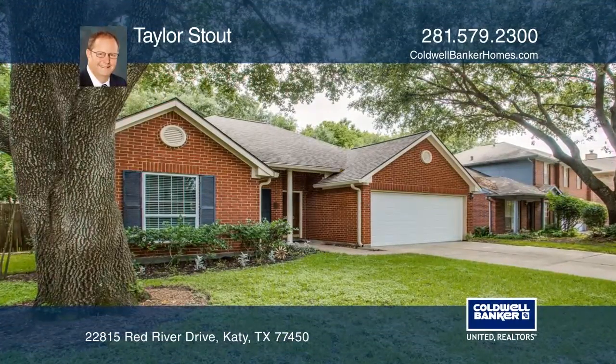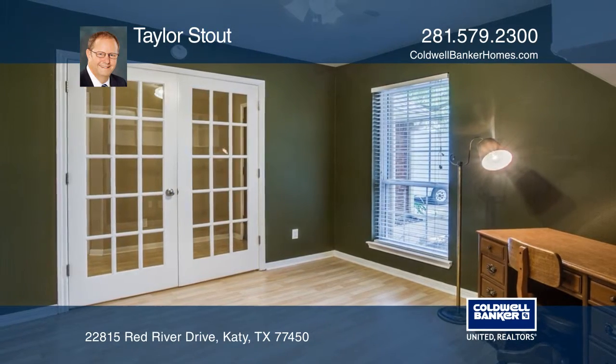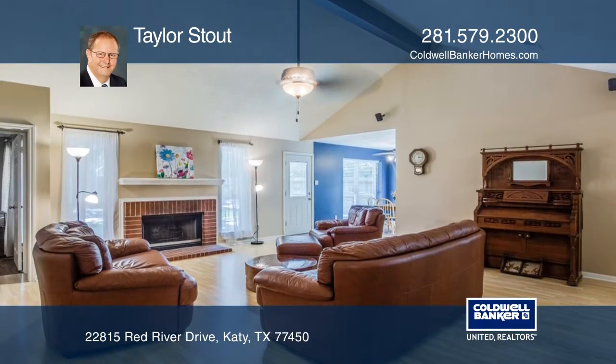Welcome to 22815 Red River Drive, traditional charm you can call home. The floor plan has wonderful flow for everyday living and for when you welcome guests.